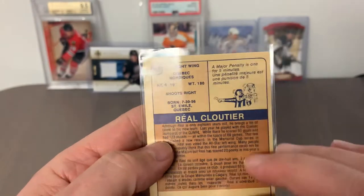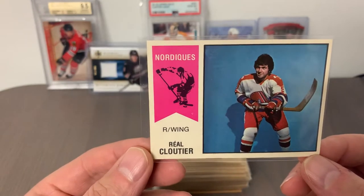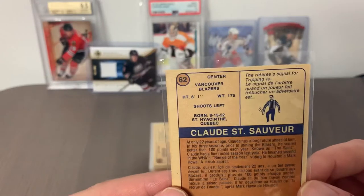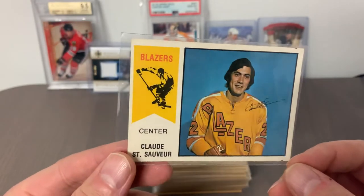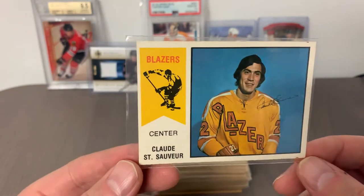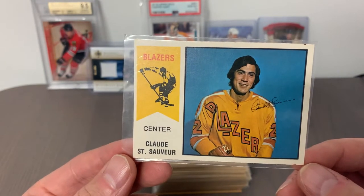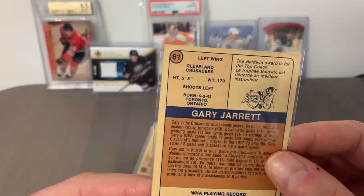Card number 63 is Real Cloutier of the Quebec Nordiques — a good solid mid-tier star back in the day. I'm really optimistic about how these are going to grade. Card number 62 is Claude St. Sauveur of the Vancouver Blazers out on the west coast — more of a common player, but I love seeing those 1970s jerseys in that yellow and orange. Centering is a little bit off from perfect, but the condition of the card is very similar to the rest — very well conditioned surfaces.